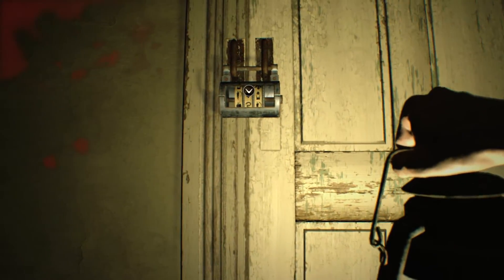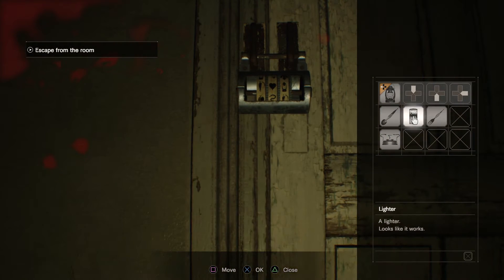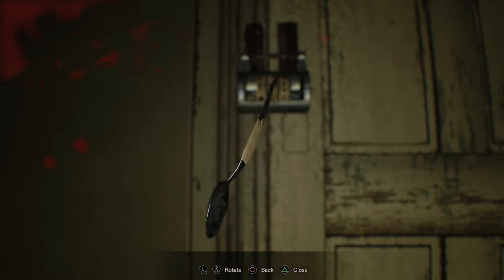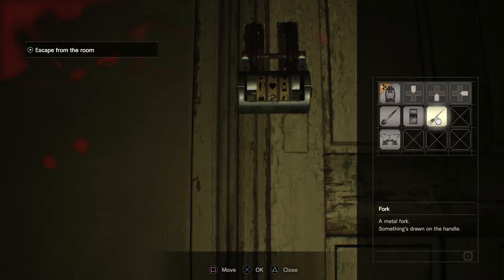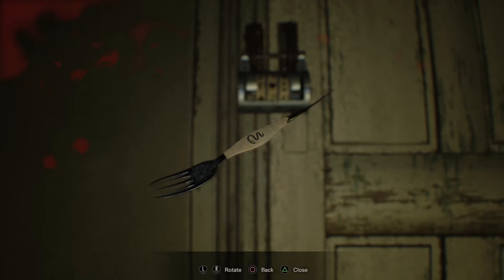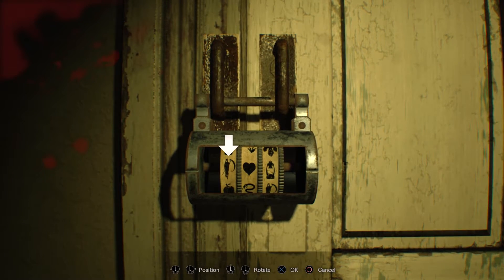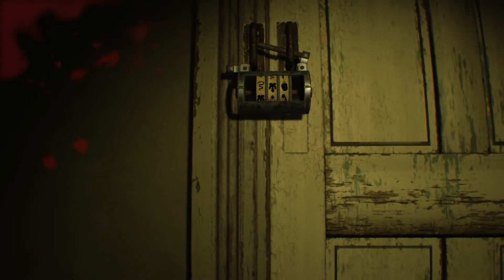Let's solve this now. If we look at our items, we've got a fork and a spoon. On the spoon there's an apple, and on the voodoo doll the spoon was on the right — so the right needs to be an apple. On the left there was a fork, which has a snake. So it's going to be: snake, leaf, and then apple. And we're in.